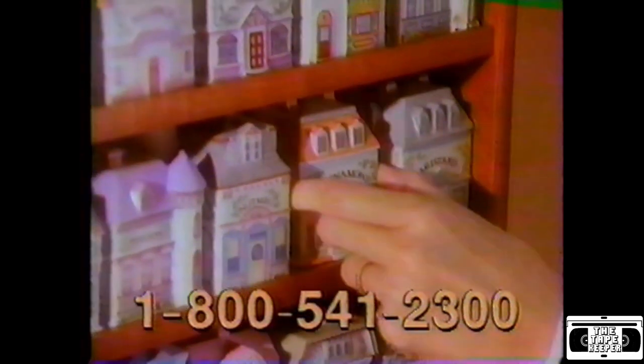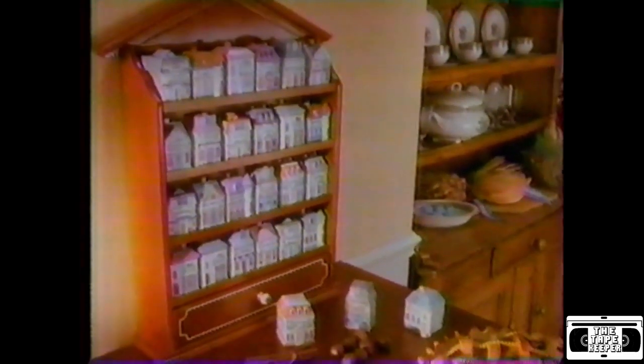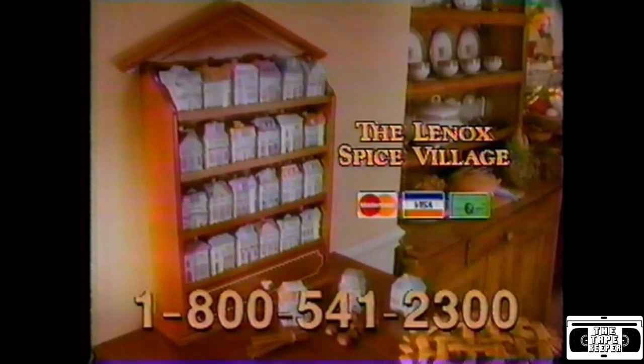You'll also get this hardwood spice rack at no extra cost as part of your collection. Bring the charm of a country village and the quality of old-fashioned craftsmanship into your home with the Lennox Spice Village. Call now, toll-free, to take advantage of this special offer.